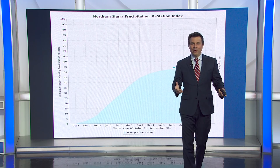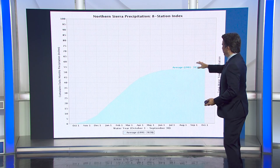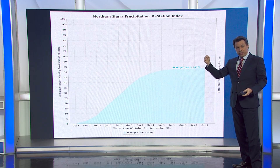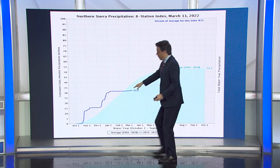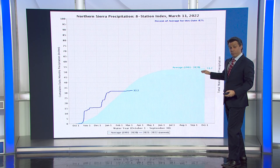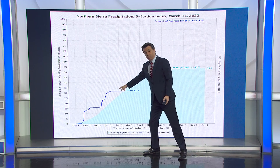First of all, rainfall has totally flatlined. Here's an interesting way of looking at this — this chart shows you what the average precipitation looks like in the big watersheds of Northern California. So we're not just looking at the Bay Area; we're looking at the Sierra, where all the major reservoirs are. The arcing blue line shows you how average precipitation would go. That other blue line shows you what this year has done, which is why I'm saying we flatlined.